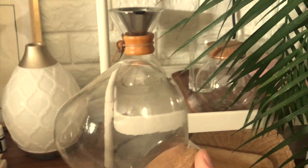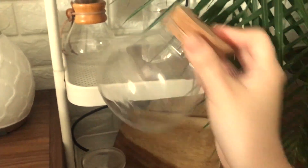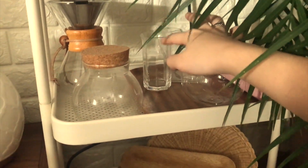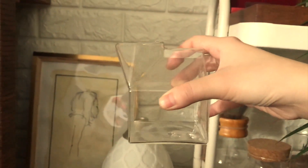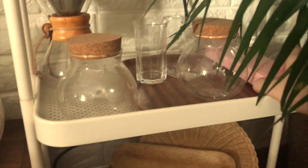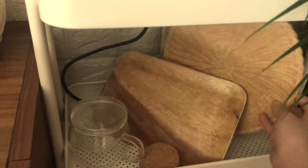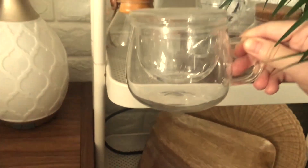I wanted to store dried herbs and flowers here but I always forgot to get my hands on them. At the back, I have some kind of espresso shot glass. Then, a milk carton glass cup which I find really cute. In this pink container, I keep my glass straws. On the last layer, I have a wooden plate together with a woven coaster and another drinking cup for my tea.